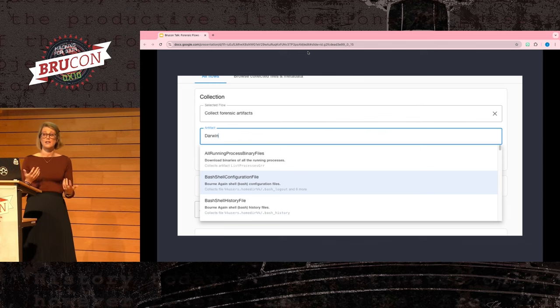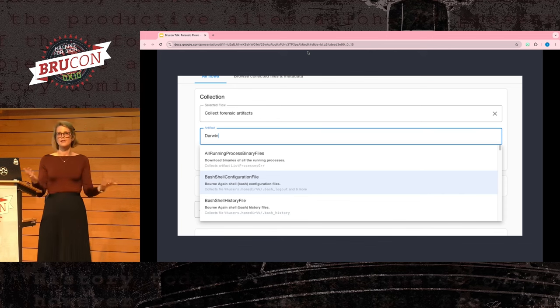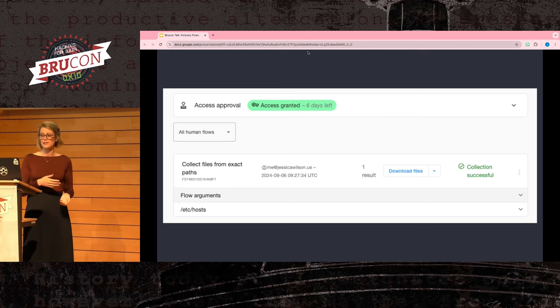GRR also comes with a lot of predefined forensic artifacts built into the system, pulled from the open source forensic artifacts wiki, which makes things a lot easier. GRR also supports variables in the path — for example, a 'user's home dir' variable — so you don't have to know specifics about a system to run it. You can also grab files from absolute paths, which comes in handy when you know a particular file is involved. You can use the API client to start this workflow and have that file ready for processing before an investigator even looks at the ticket.